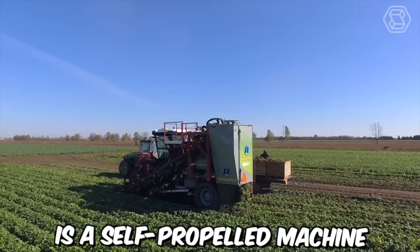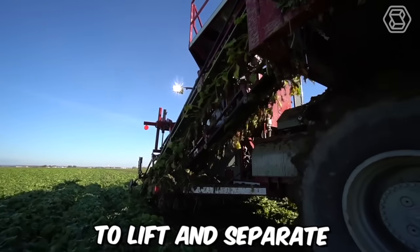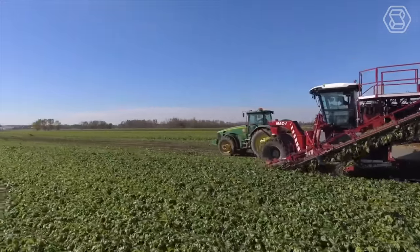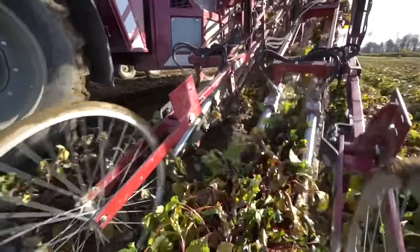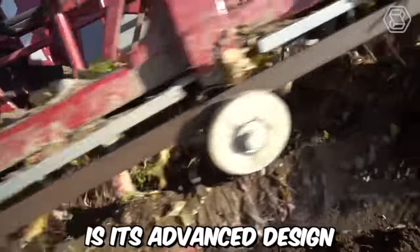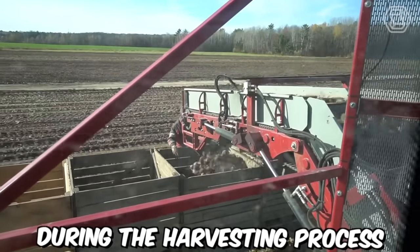The Mac 2 is a self-propelled machine equipped with a series of blades that dig into the soil to lift and separate the carrots from the ground. The carrots are then moved along a conveyor belt where any remaining soil or debris is removed before they are placed into bins for further processing. One of the key benefits of the Mac 2 is its advanced design, which minimizes damage to the carrots during the harvesting process.